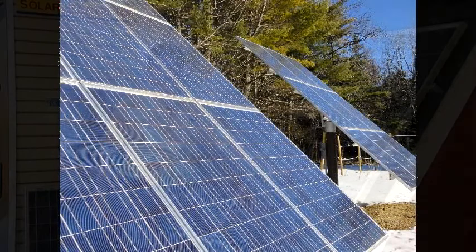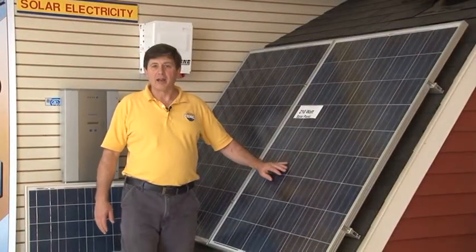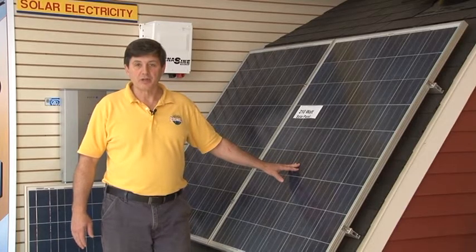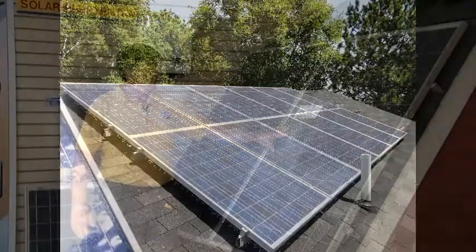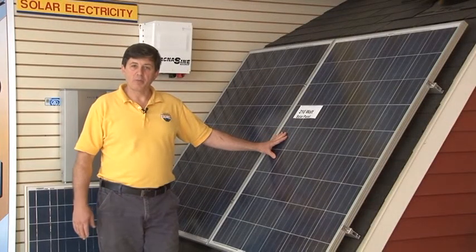Customers will often ask us, how many of these panels do we need for our home? And the answer is, it depends on how much electricity you use. It's not the size of the home, but how much electricity you use. So, let's say your electric bill was $100 a month — you would need approximately, depending on the size of the solar panel, about 18 to 22 of these to offset that bill.